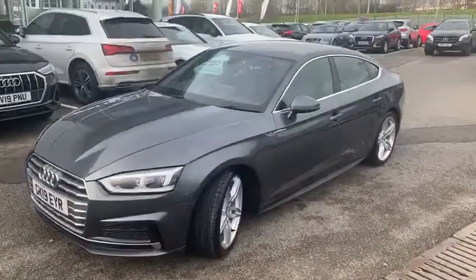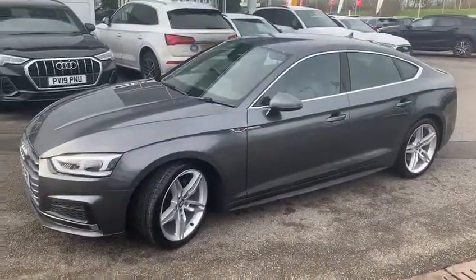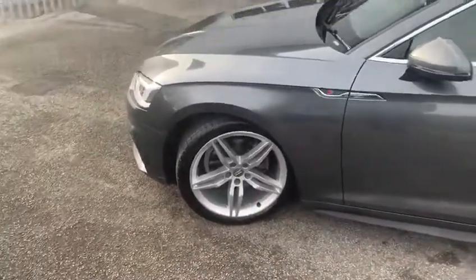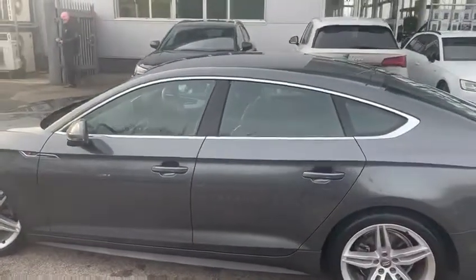Coming around to the side of the vehicle, you have Audi aluminium window trims on the outside, along with DS5 alloy wheels on a 19-inch wheel and S-line badging on the side of the vehicle.